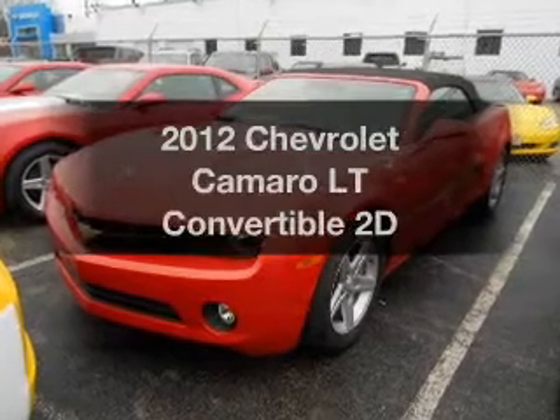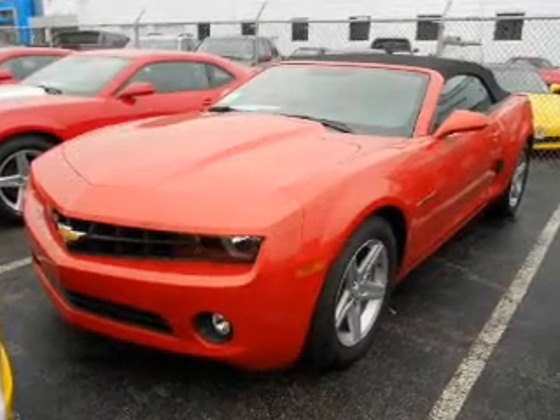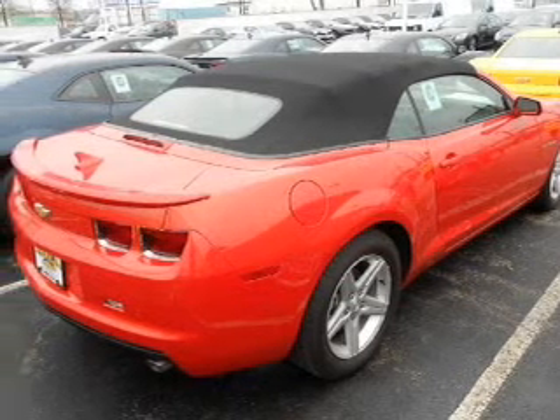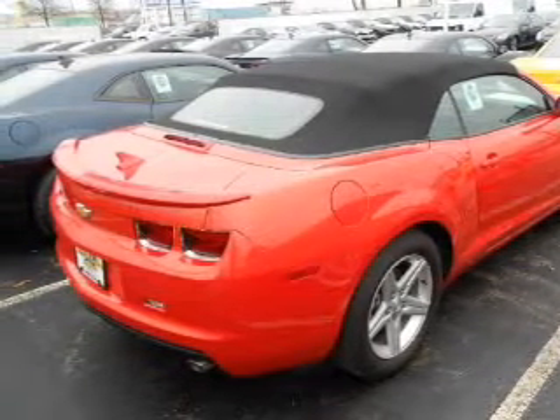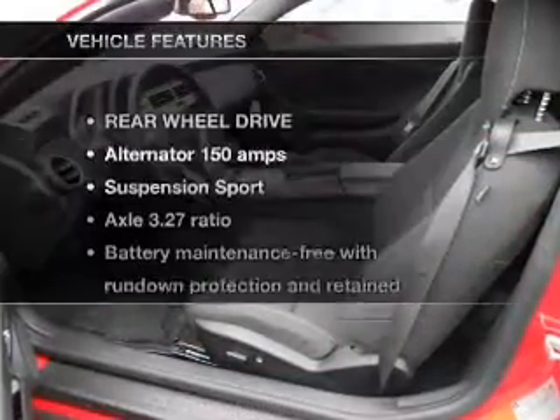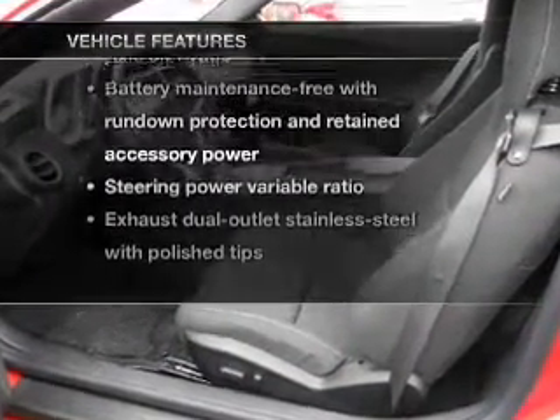Imagine yourself in this 2012 Chevrolet Camaro. This is the set of wheels you've been looking for. With a reliable engine connected to a smooth shifting transmission, GPS navigation will guide you to your destination. And with these notable features, you won't want to miss out on the opportunity to own this amazing ride.